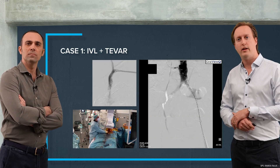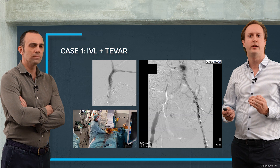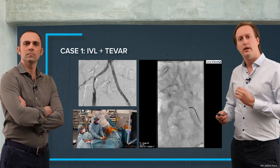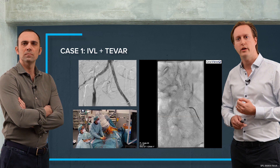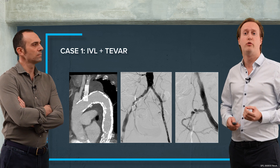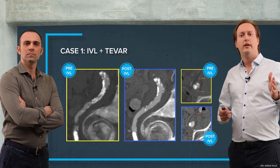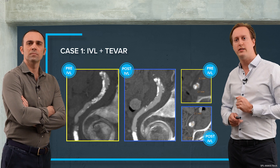Afterwards we looked at the iliacs and there was a small plaque shift, so the left hypogastric artery was occluded. I took a Bernstein catheter and with a 0.014 wire I was able to re-open the hypogastric artery by inflating a small balloon. The result shows a patent hypogastric artery, which is important to reduce the risk of spinal cord ischemia. On the pre and post CT scan you can see amazing luminal gain and modified calcium — we now have a lumen of 7.7 by 7.3mm.